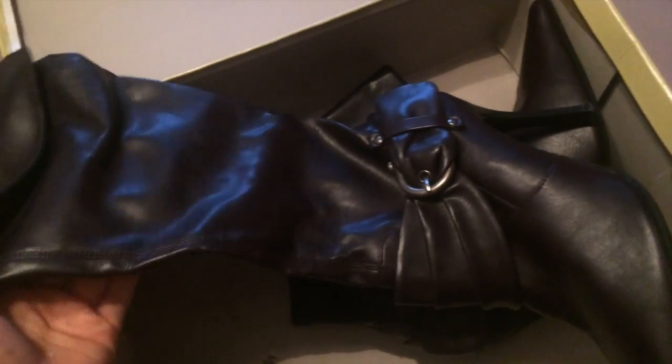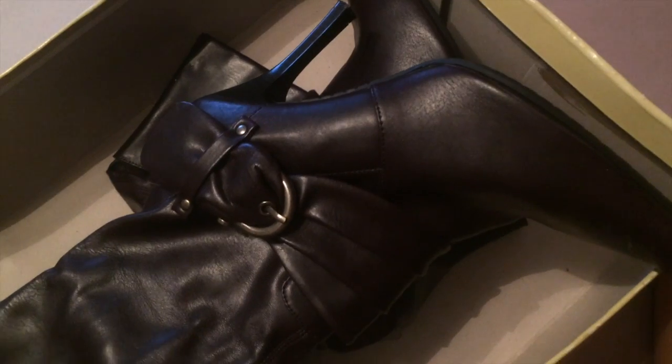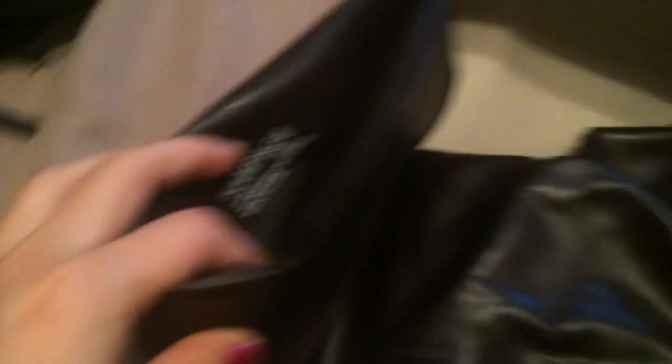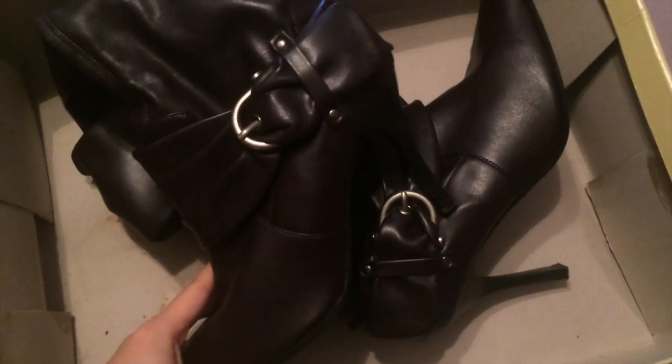These I got at Ross a couple years back. They're really cute and fashionable — they're purple — but I think I'm going to get rid of these as well because they are kind of big on me. They're a seven and a half and I'm a size six and a half, so these are going to have to go.